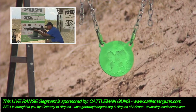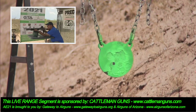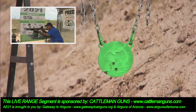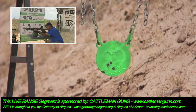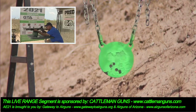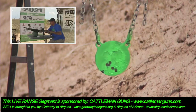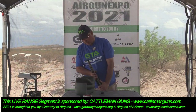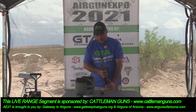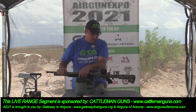All right, here we go. Let's check our pressure. I've just barely dipped below 200 bar on the gauge, though I'm not sure this gauge lines up with my other gauge. I think we're good to go ahead with another mag.